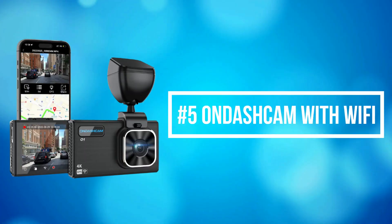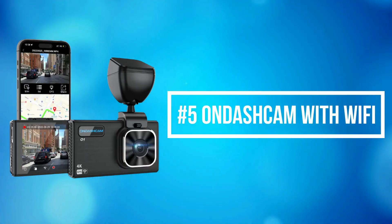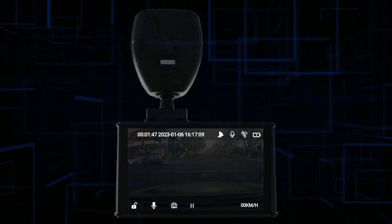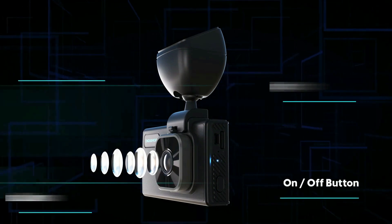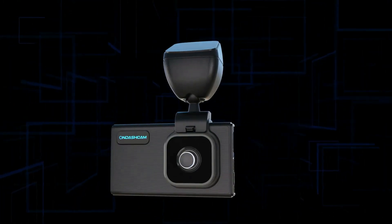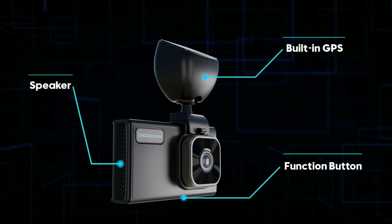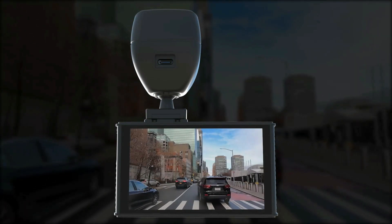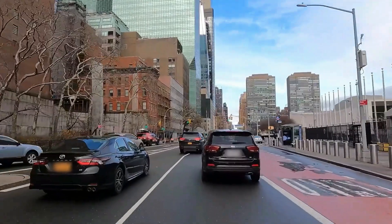At number 5 on the list is the OnDashCam with Wi-Fi. OnDashCam 4K is a 3.5-inch LCD screen dash camera for cars and trucks. It can simultaneously record quality video up to 4K UHD 3840x2160 resolution, with an industry-changing design that features a big 3.5-inch LCD with simple and effective function keys.